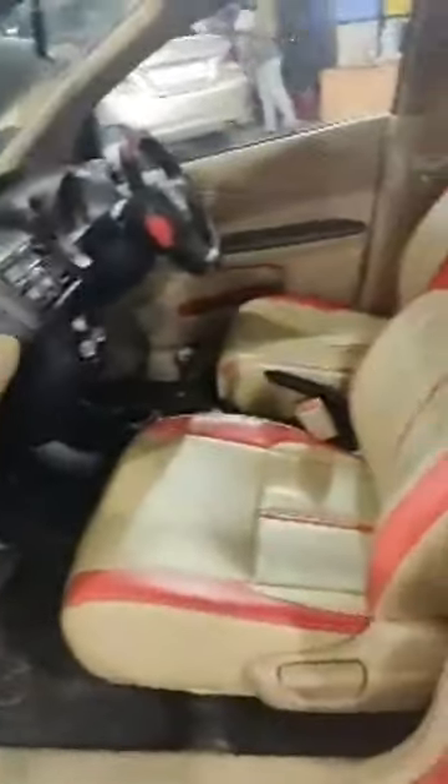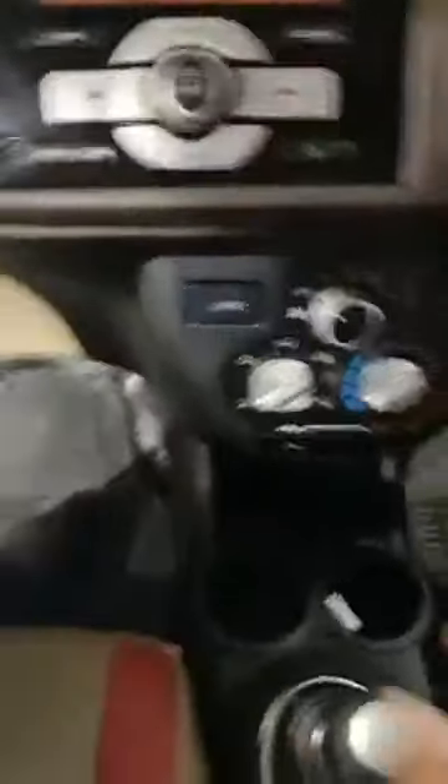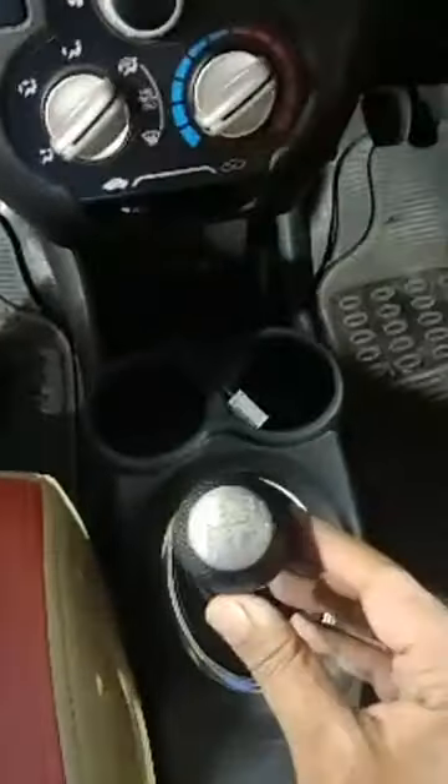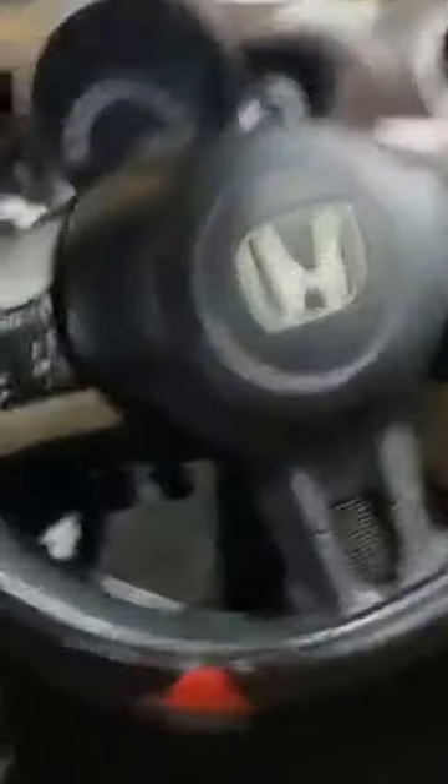Let me show you the review on the interiors. You can see the interiors — nice power windows at the front, dual tone leather interiors, reverse sensors, multimedia music system with USB and AUX output, AC controls, a 5-speed manual gearbox, steering controls, power steering, and all 4 doors with power windows.